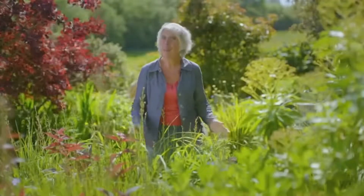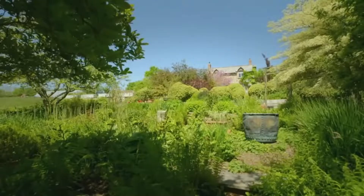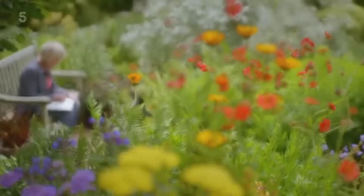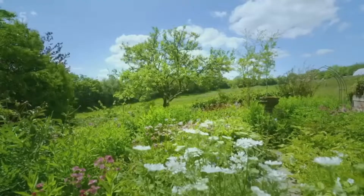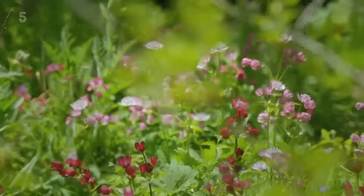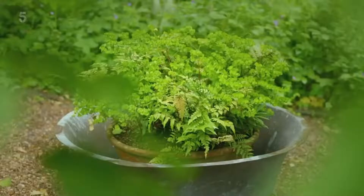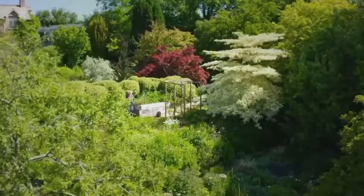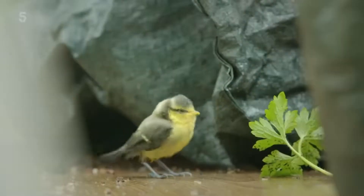I'm Carol Klein and this is my home, Glebe Cottage. When I'm not presenting or writing about gardening, this is where I spend most of my time and where I've been honing my horticultural skills for 40 years. Whether you've got a spacious plot, a tiny patio or a few window boxes, there's nothing more exciting and satisfying than creating your own garden.